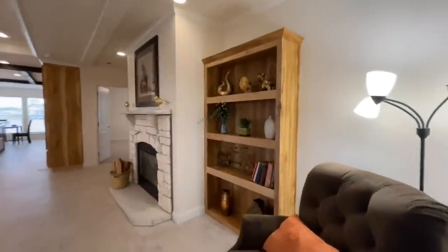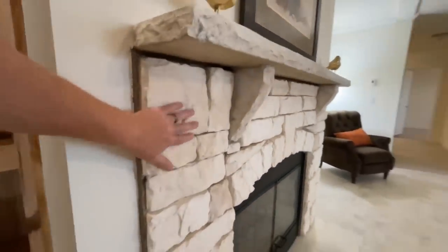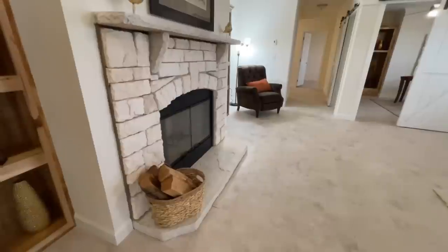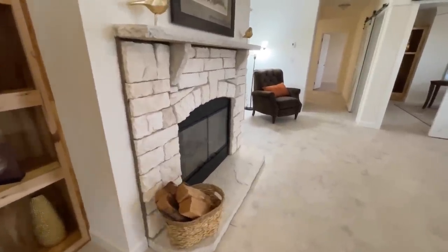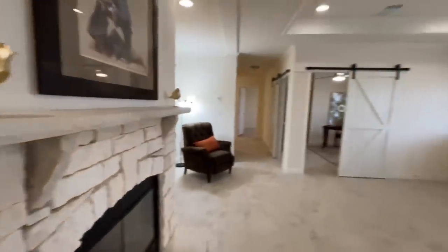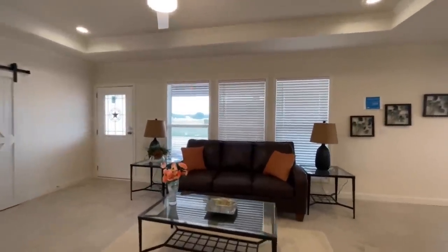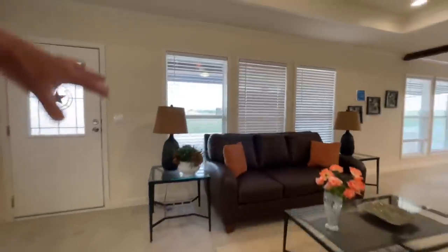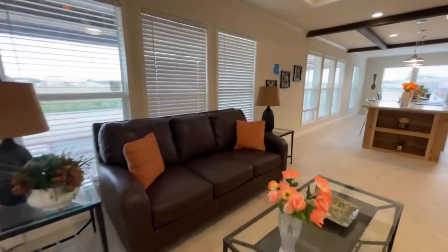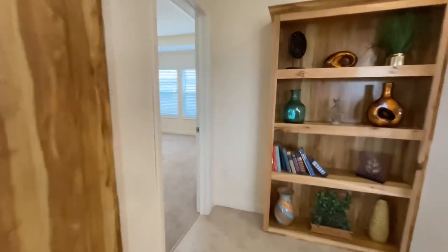Coming back out into the living room, you've got the nice big fireplace with a stone surround — it's not an overly tall hearth, more of a low profile, which looks really good. There are built-ins on either side. The ceiling in the living room is a great big tray ceiling with plenty of windows looking toward the front. You could put a little couch right here to create more of a foyer feel as you walk through.